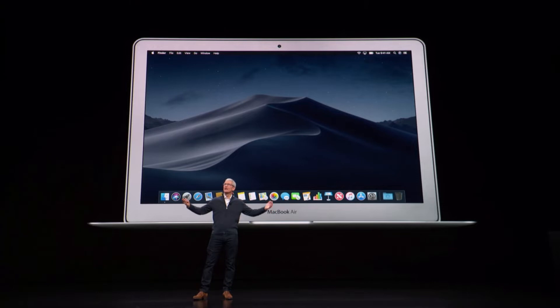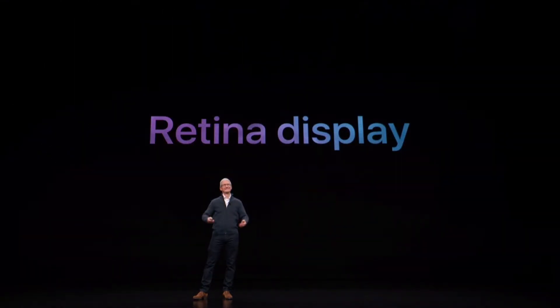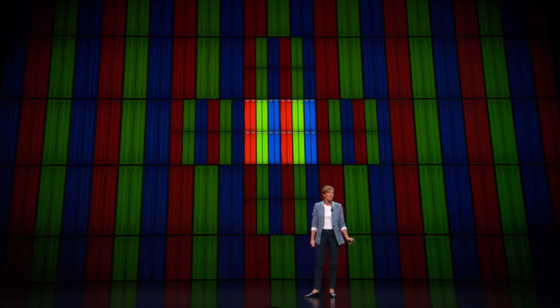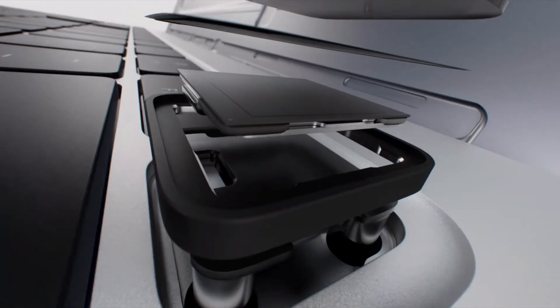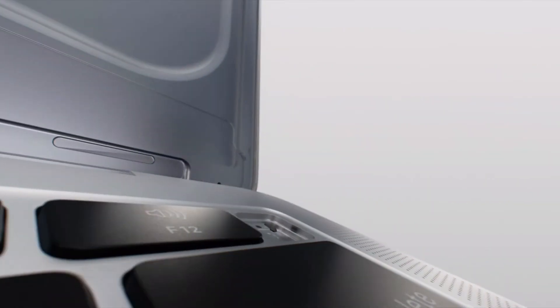Now looking at the MacBook Air, for the first time ever, the MacBook Air will support a retina display, having four times the resolution, sharper text, and enabling 48% more color. The computer will be Touch ID ready, allowing consumers to unlock the computer with a fingerprint scanner and make purchases via Apple Pay.